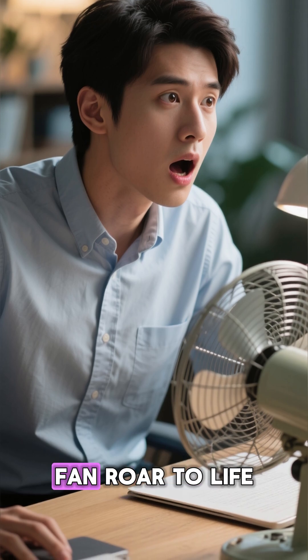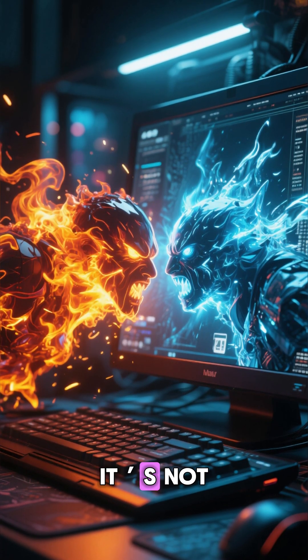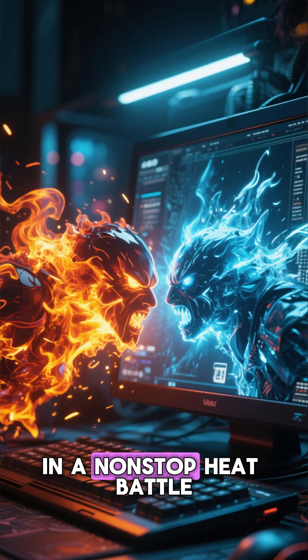So the next time you hear your computer's fan roar to life, don't be annoyed. It's not struggling — it's saving your machine from overheating in a non-stop heat battle raging inside every second.